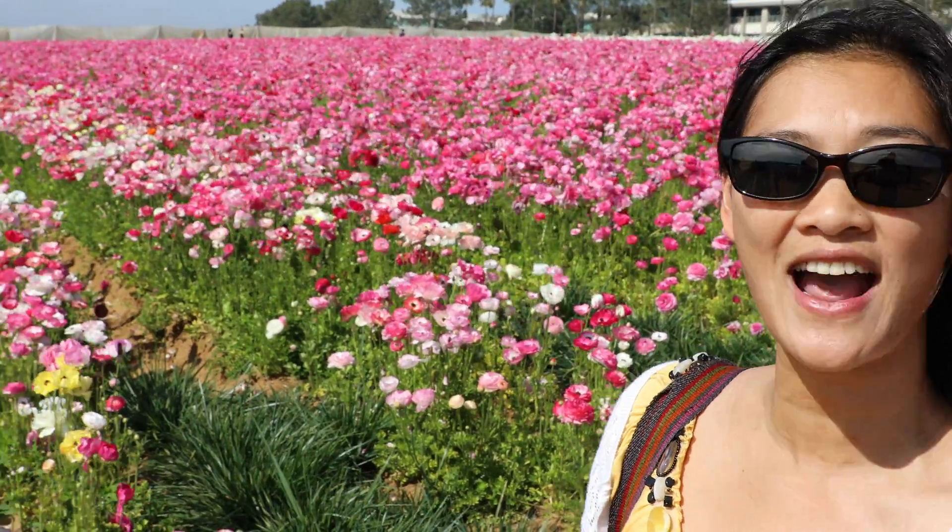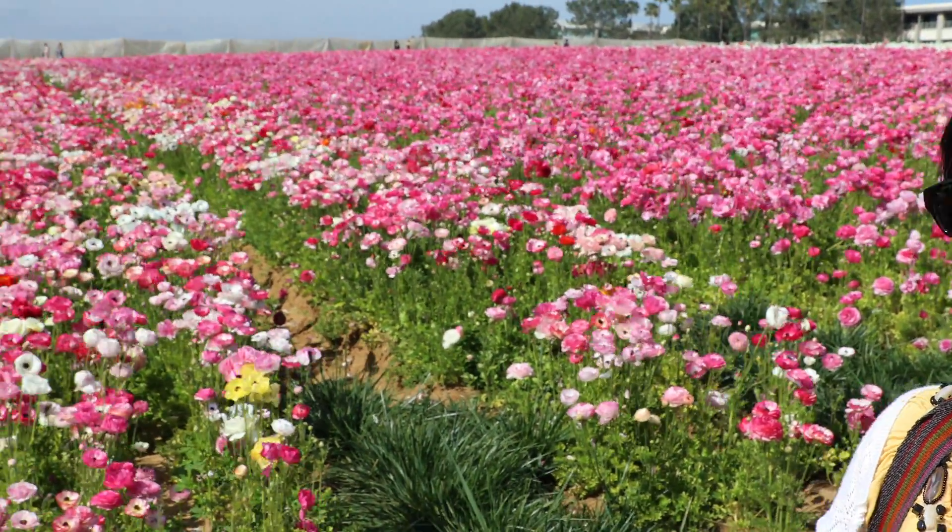Another great place to view spring in action is at the Carlsbad Flower Field. Now, unlike the desert, these flowers are not wild. They're actually grown by farmers — flower farmers.